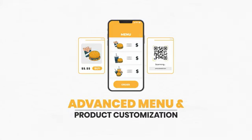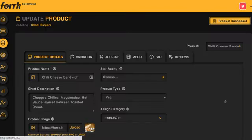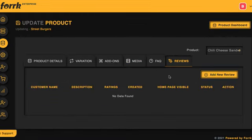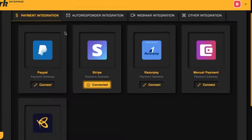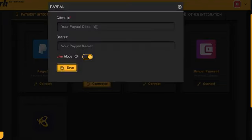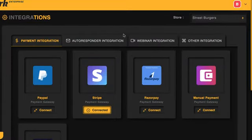Advanced Menu and Product Customization lets you customize everything about each product added to the restaurant's new QR code mobile payment menu — add descriptions, images, layouts, and even allow reviews for higher conversions. Integrate the client's PayPal, Razorpay, Stripe, or manual payment account with just a click. Allow customers to order online for delivery, pickup, or touchless in their physical location. The restaurant client can then give refunds, check orders, and check sales through their payment processor account.